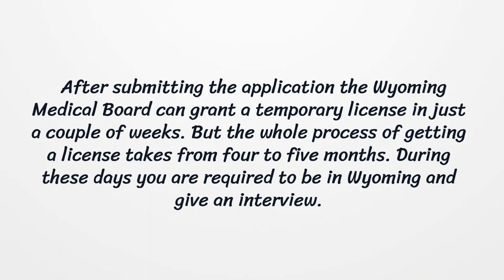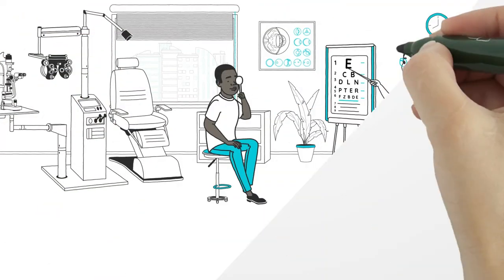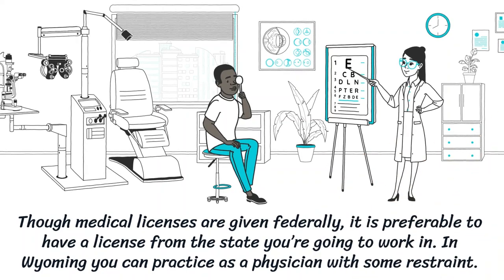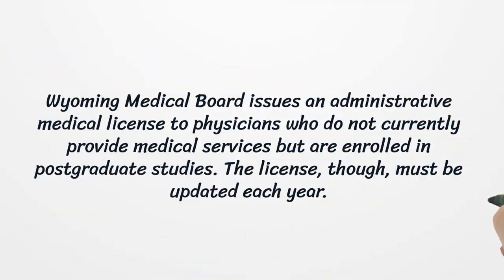During this time you are required to be in Wyoming and give an interview. Though medical licenses are given federally, it is preferable to have a license from the state you are going to work in. In Wyoming you can practice as a physician with some restraint. The Wyoming Medical Board issues an administrative medical license to physicians who do not currently provide medical services but are enrolled in postgraduate studies.